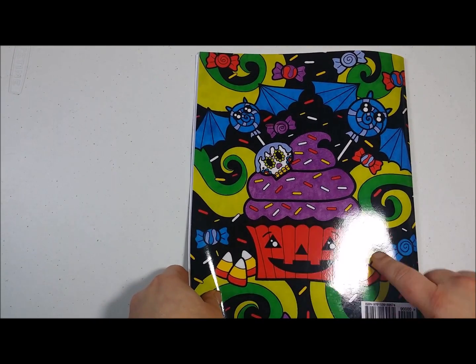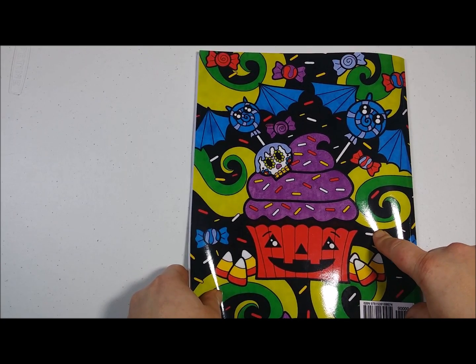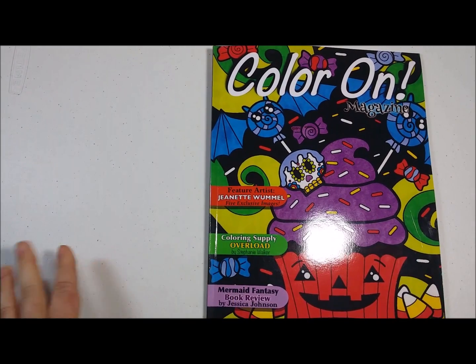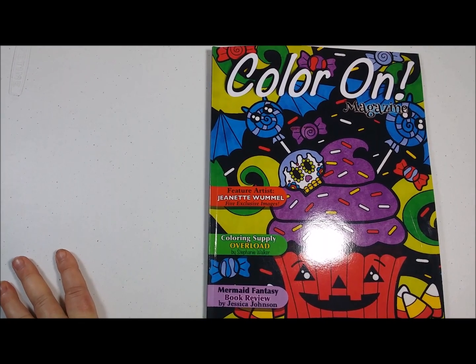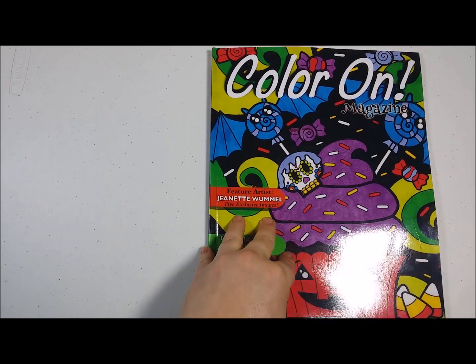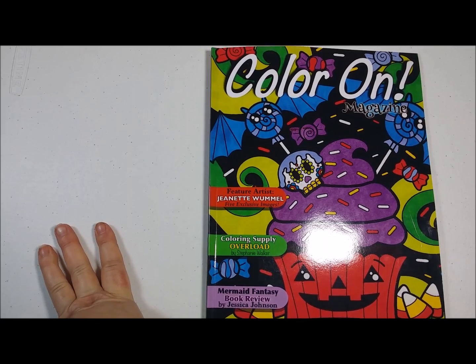This is a really cute coloring book. Our cover winner was Kristen Phipp. You can get Color On for as low as $2.50 a month with an annual subscription. It's a PDF — you print the images you want. Happy Halloween, everybody.